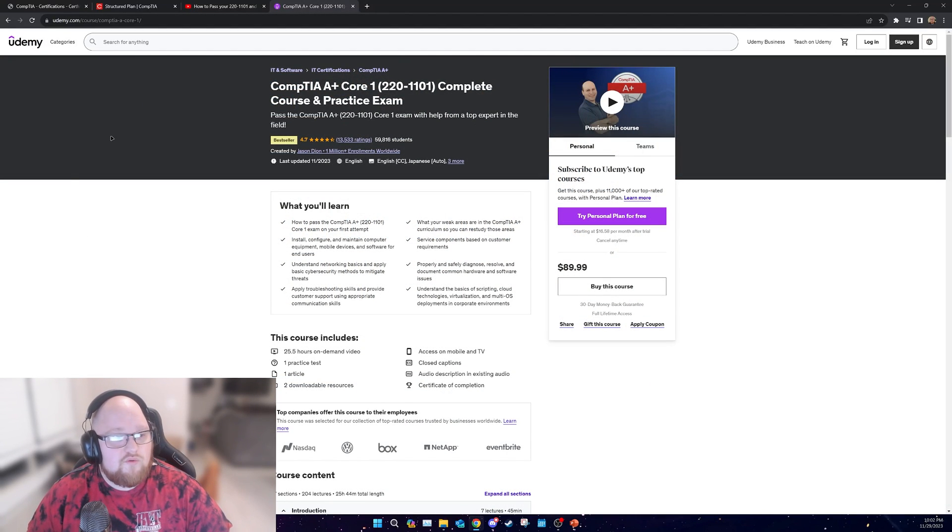Another good resource to check out for the A+ is the Jason Dion CompTIA A+ Core 1 Complete Course and Practice Exam. He is an incredible teacher as well — very thorough and very passionate about what he's talking about. You get a lot of value for the $90 you spend on this course. Maybe you luck out and your organization provides Udemy for free — definitely check to see if that's the case, because my college had Udemy free for all students. I watched all of Jason Dion's A+ Core 1 and Core 2 material, and it definitely helped. He also has a practice exam that acquaints you with the verbiage and how CompTIA exams are worded and what to expect.